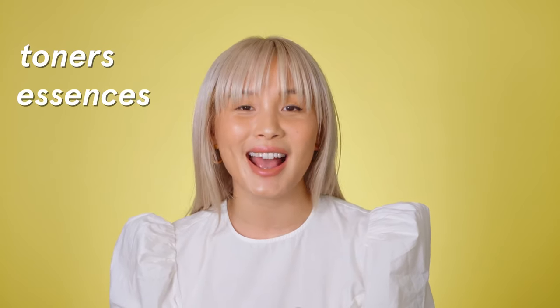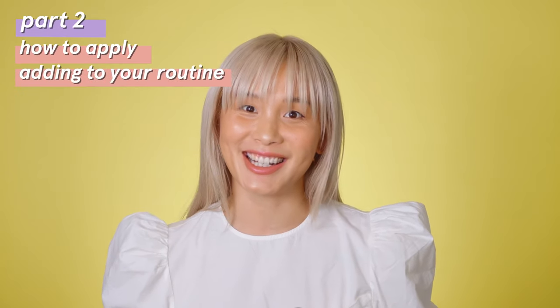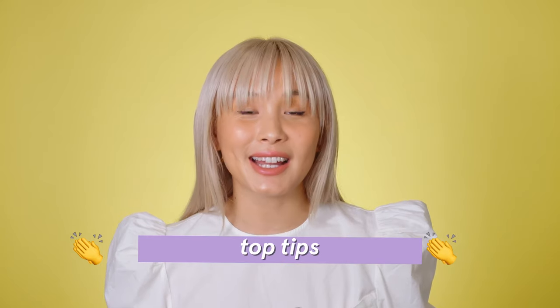Hey guys! Welcome back to my skincare basic series. Last time we talked all about cleansers and today we're gonna be exploring the world of toners, essences and astringents. In part one we're gonna cover what are they and how do you pick the best one for you. In part two we're gonna talk about how to apply them and how to incorporate them into your routine. And as always I'm gonna leave you with some top tips. If you haven't seen my last video and you're interested in learning more about cleansers, definitely check that out.